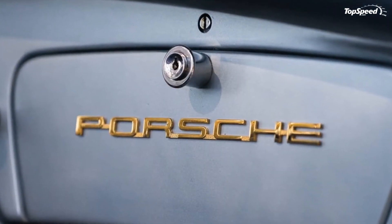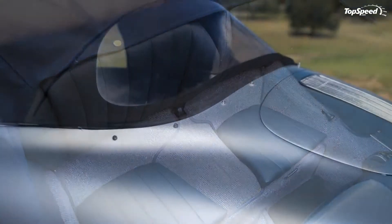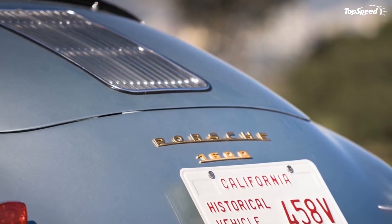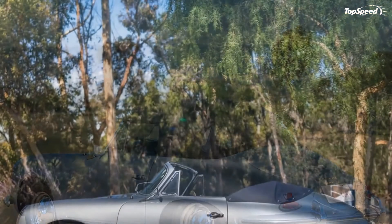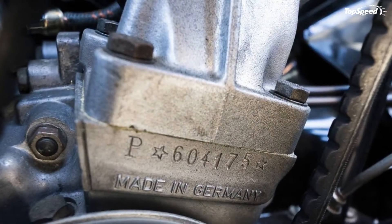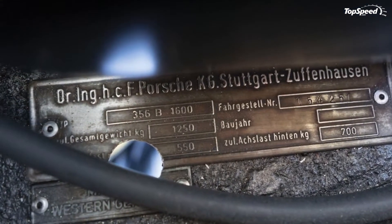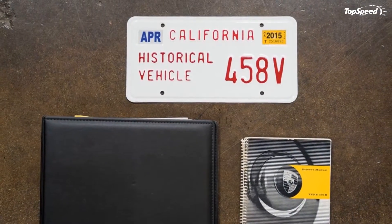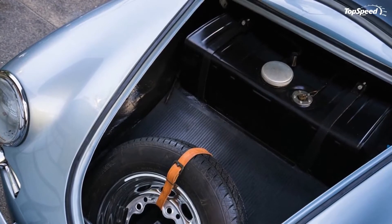Like the Volkswagen Beetle, the 356 had an air-cooled, horizontally opposed four-cylinder engine. This has caused many people to write off the 356 as a tarted-up Beetle, which is wrong — not least because sharing a few design elements is far from actually sharing parts. Even the base model 356B's engine sports a bigger displacement and more than double the horsepower of the same year's Beetle engine.